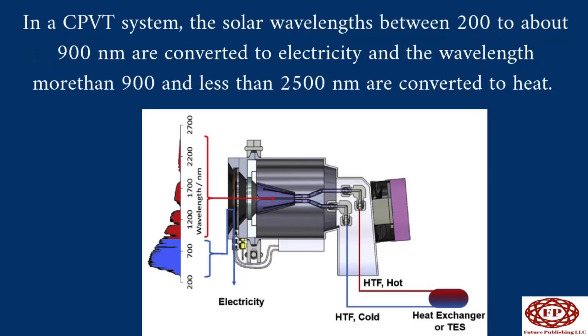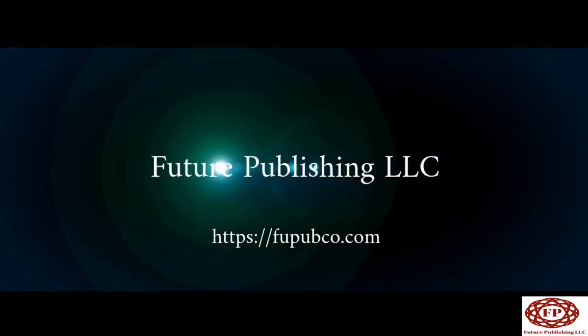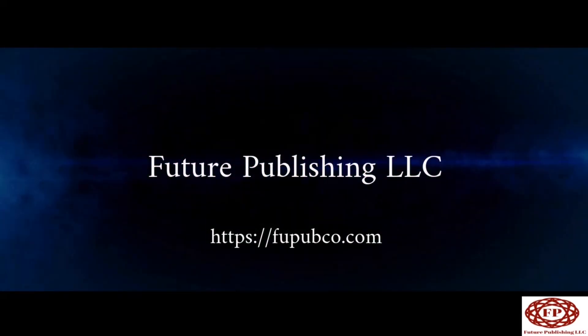In a CPV system, solar wavelengths between 200 to about 900 nanometers are converted to electricity, while wavelengths greater than 900 nanometers and less than 2500 nanometers are converted to heat. Therefore, using a CPV system, both electricity and domestic hot water can be produced simultaneously.